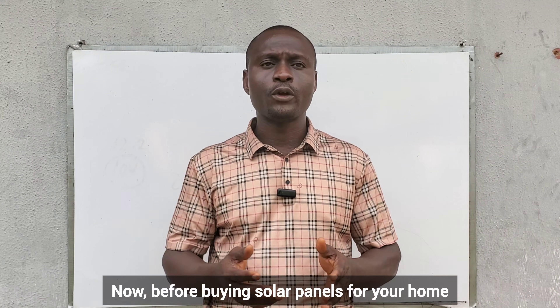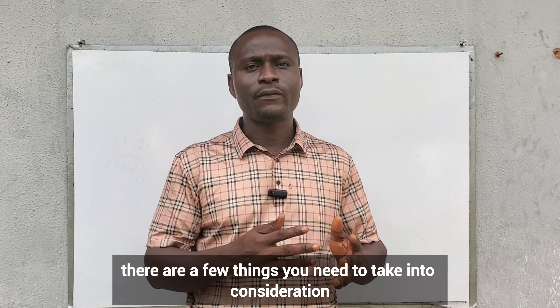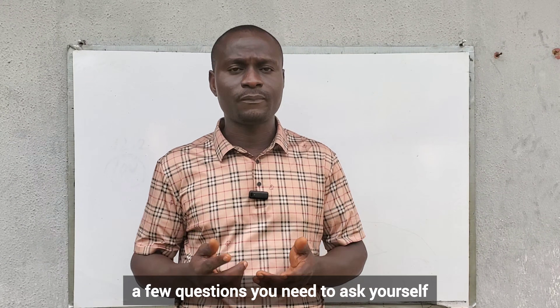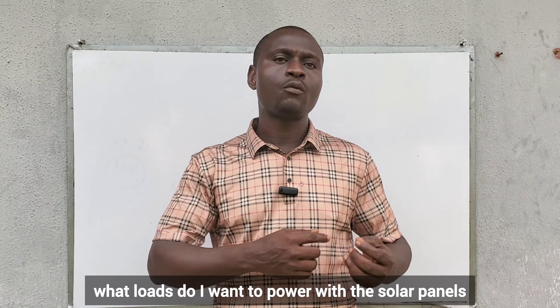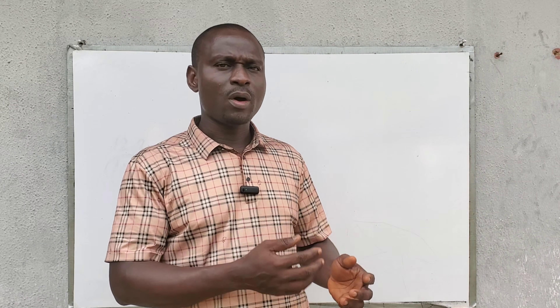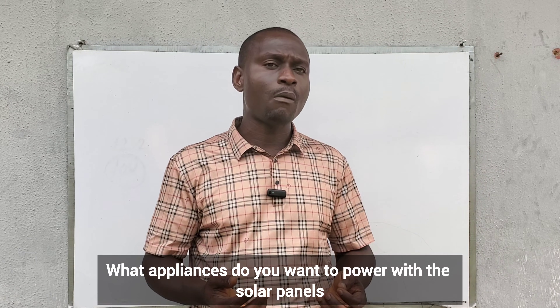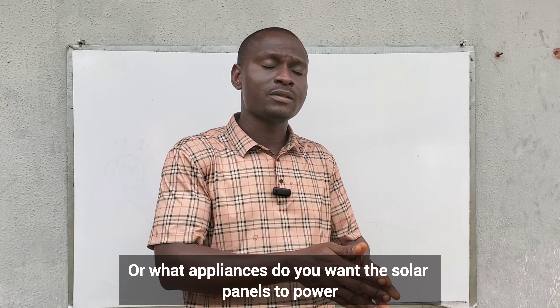Before buying solar panels for your home, there are a few things you need to take into consideration — a few questions you need to ask yourself. The number one question is: what loads do I want to power with the solar panels? The loads — I mean your appliances. What appliances do you want the solar panels to power?